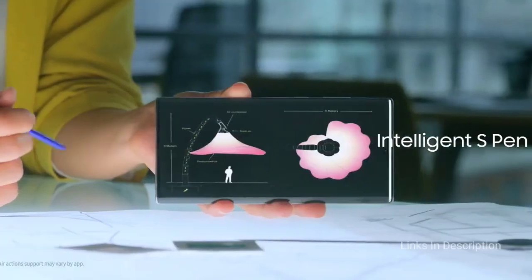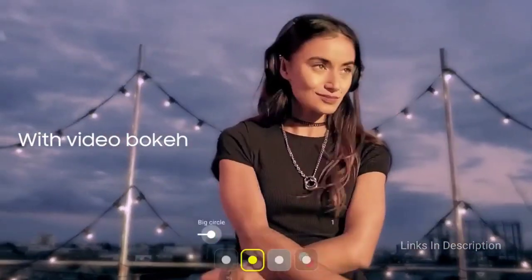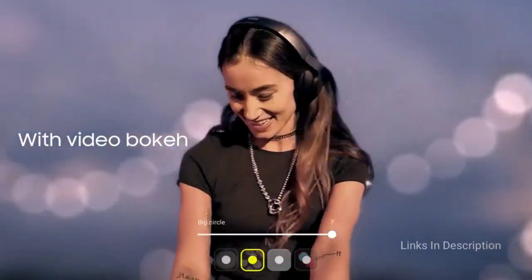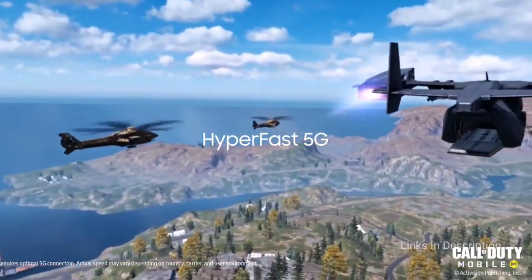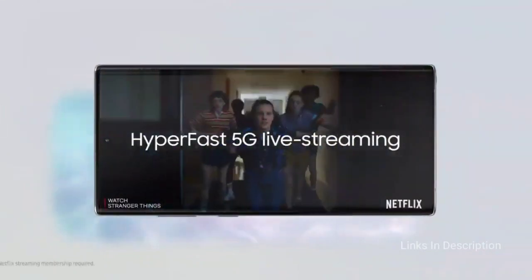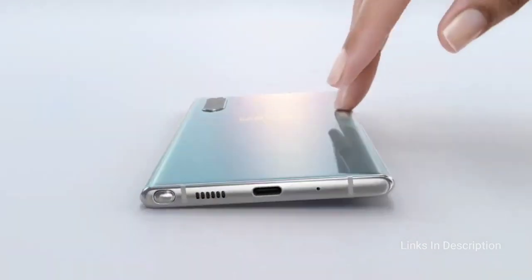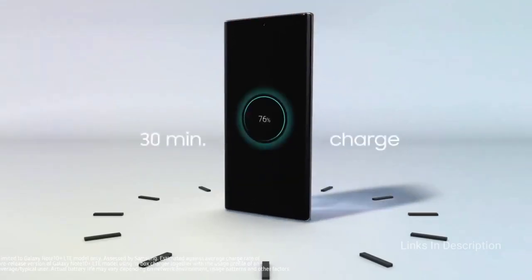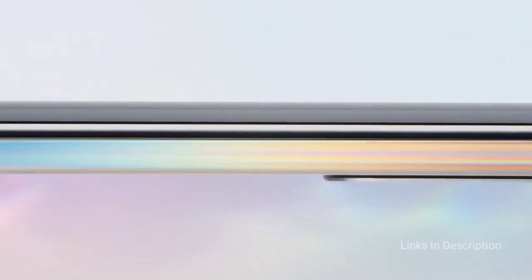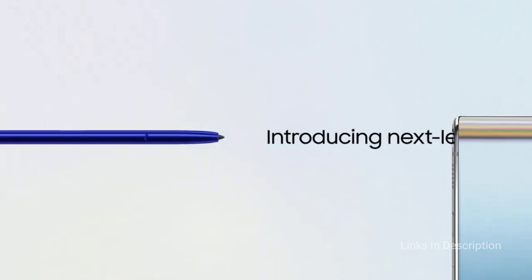Under the hood, the Note 10 boasts a powerful Qualcomm processor as well as a 3,500 mAh battery with 25W fast charging technology. Meanwhile, the S Pen supports clever air gestures that let you navigate the phone by waving the stylus in front of the screen. We recommend this phone for its compact design with a huge display, 256GB of storage standard, and Live Focus for video. The disappointments are no headphone jack and shorter battery life.